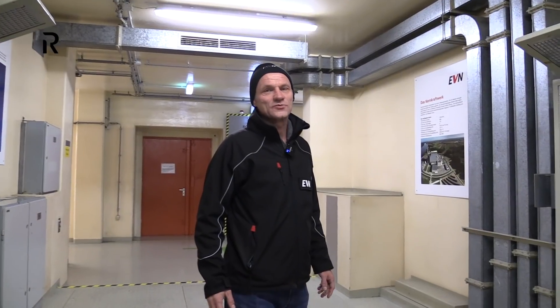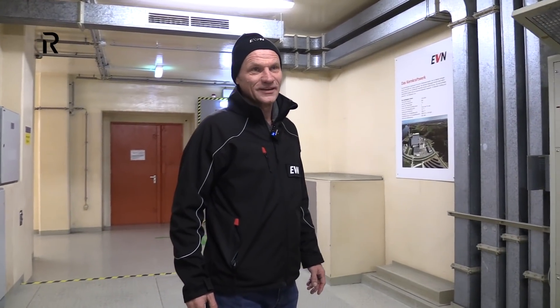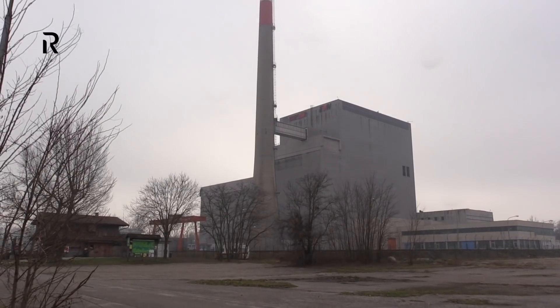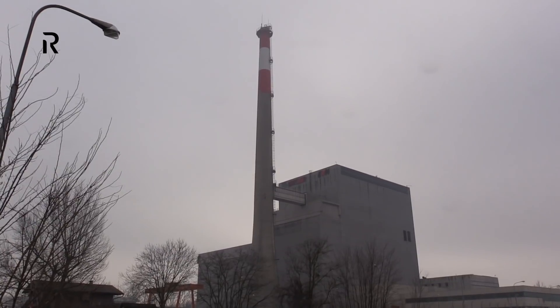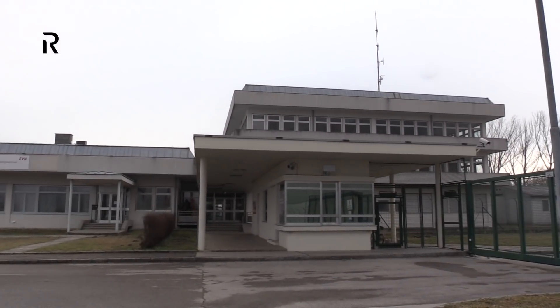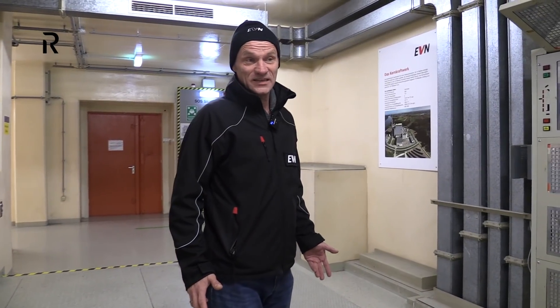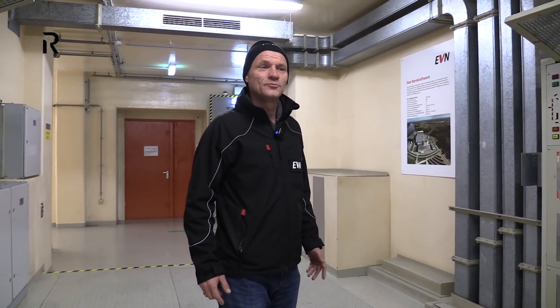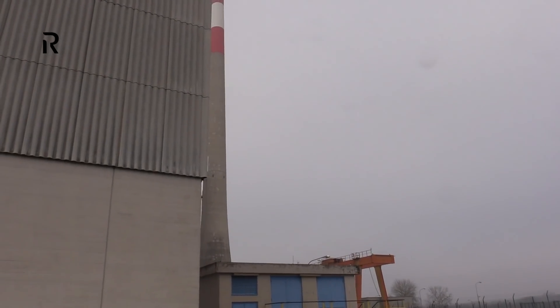Here everything was ready for operation. Everything was here, including the fuel rods. The only thing missing was the official permission to put the power plant into operation.